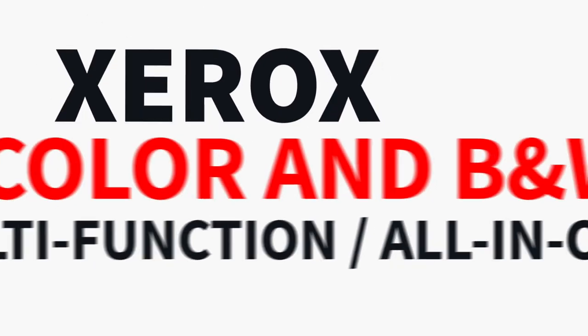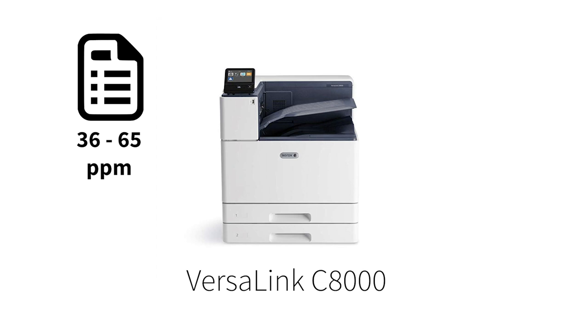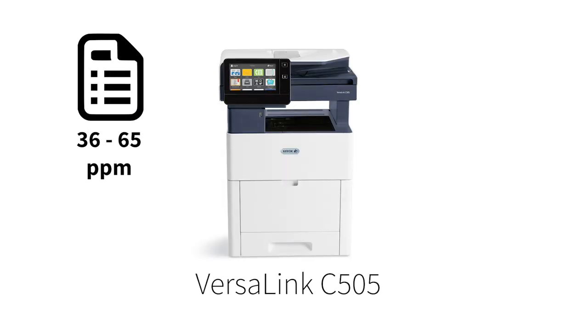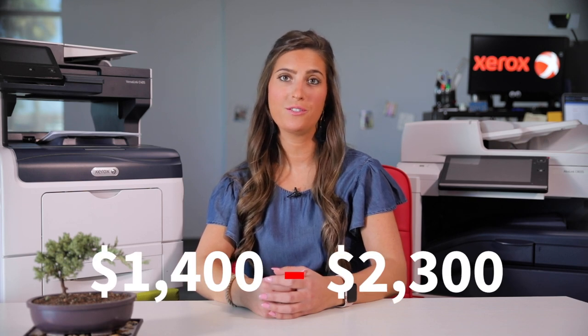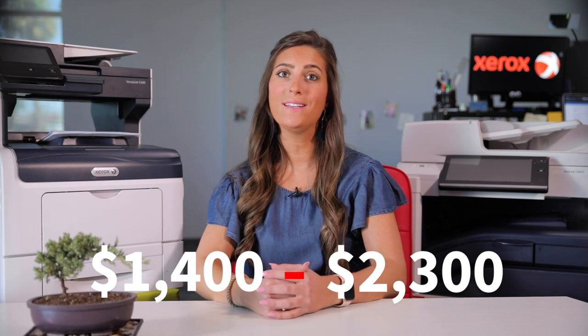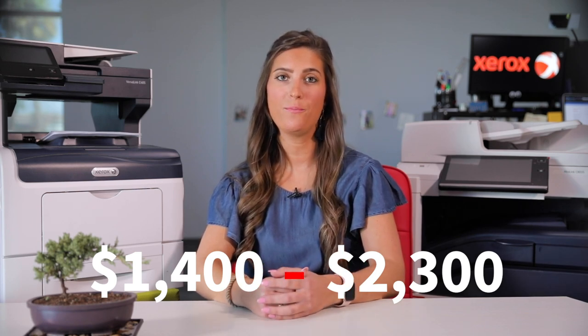Next is the Xerox color and black and white multifunction laser printers, or all-in-ones — now we're getting into the big guns. Does your business have higher demands for printing and copying? Then you probably need to start looking at the Xerox multifunction laser printers or all-in-one devices. The prices of this group start at around $1,400 and can reach up to $2,300 — pretty reasonable considering these Xeroxes can print at an impressive 36 to 65 pages per minute.